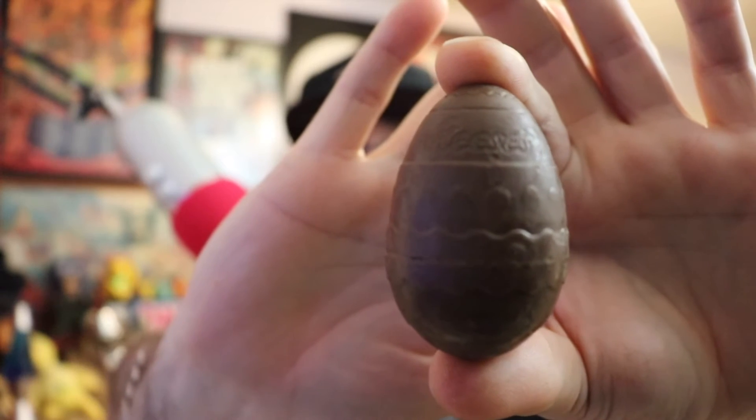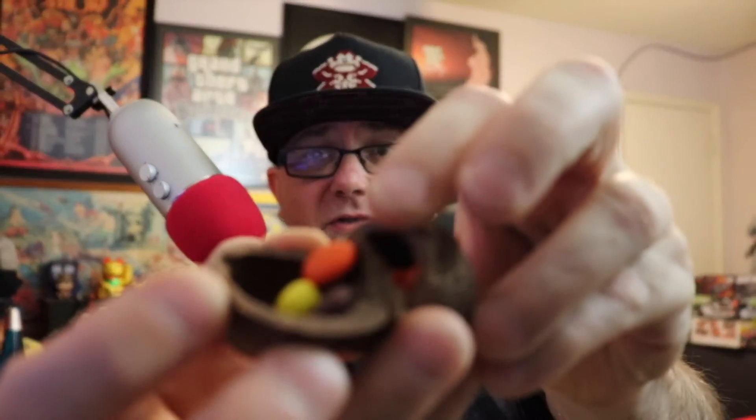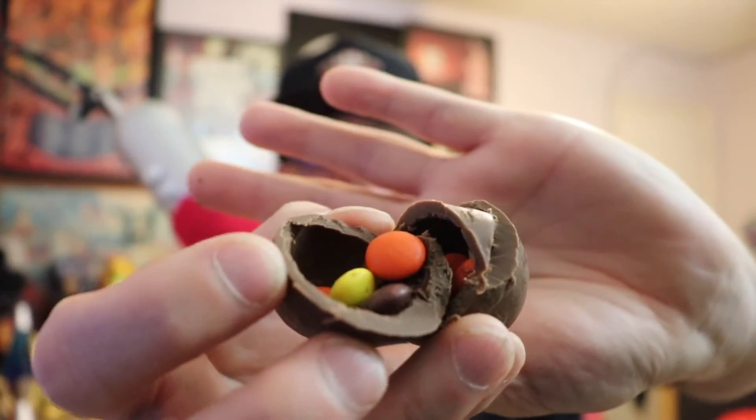Outside the foil wrapper it has more of an Easter egg design — I like that. It's also a different shade of brown than the other chocolates, definitely darker, though not dark chocolate, just darker in color. I'm cutting it open with a bread knife and yeah, it just cracks. Inside it's filled with Reese's Pieces. Let me try the chocolate shell first.